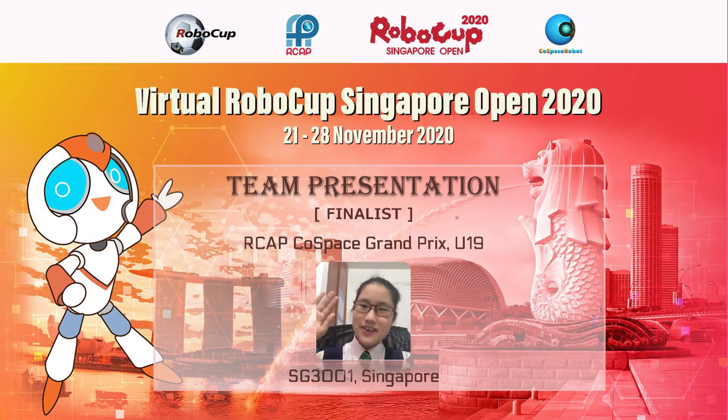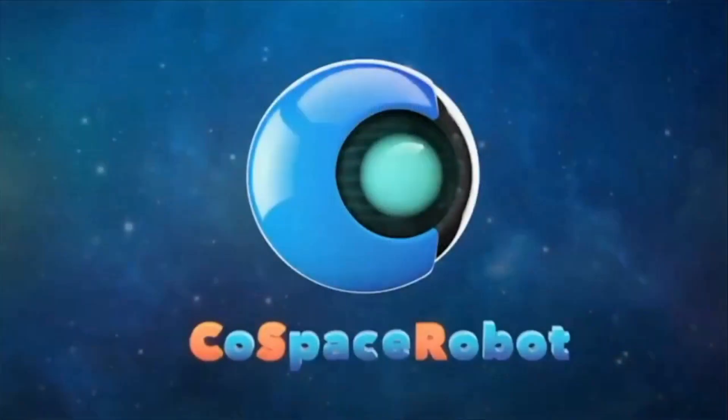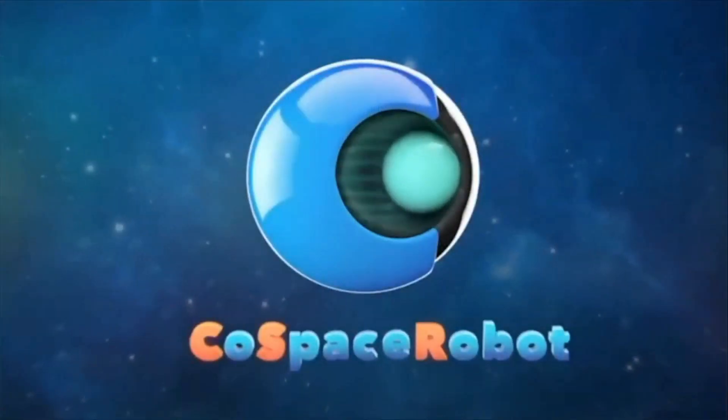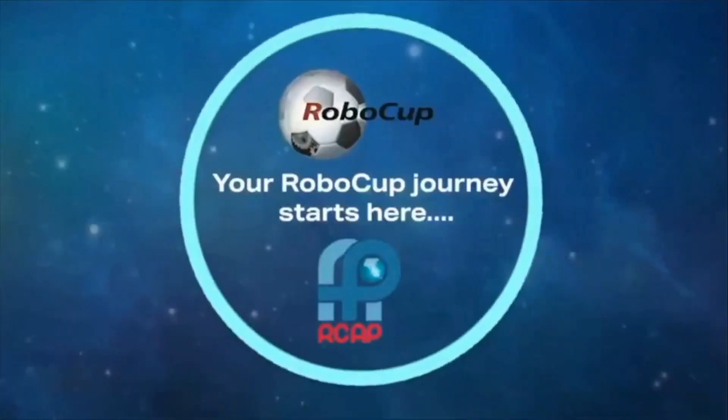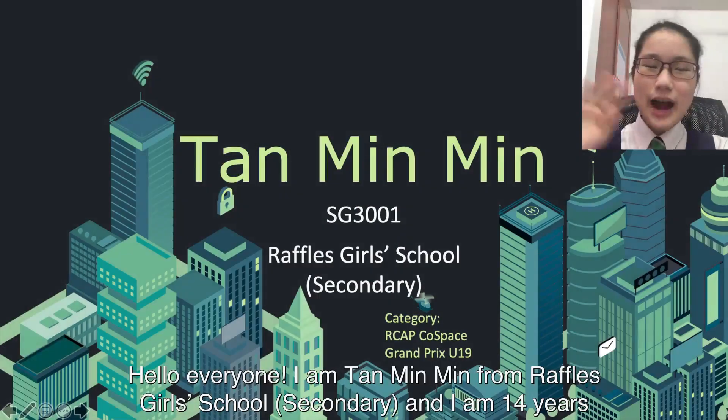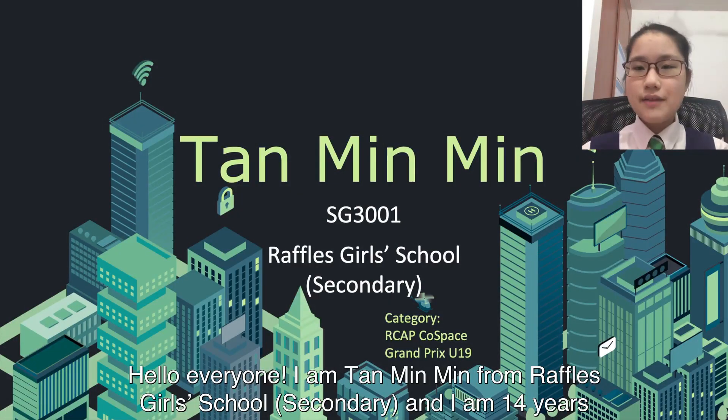I'm a game changer. I'm a risk taker. I don't hide from the battle — the battle hides from me. Hello everyone, I am Tsai Min Min from my girls' school secondary, and I'm 14 years old.